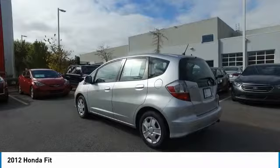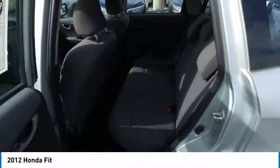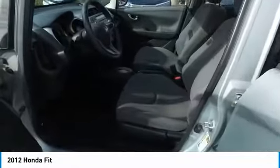Traction control, anti-lock braking system, air conditioning, power steering, cruise control, AM-FM stereo radio, rear defrost, FWD, child safety locks, bucket seats.